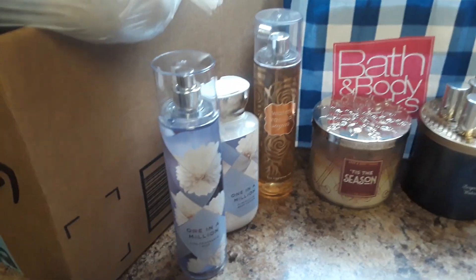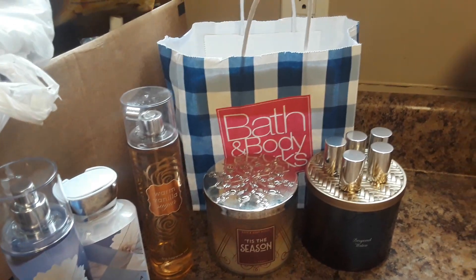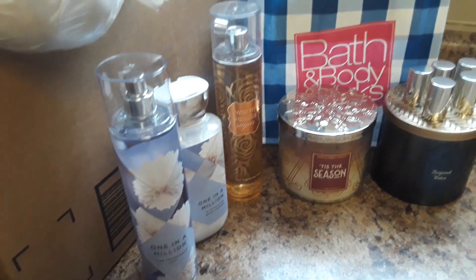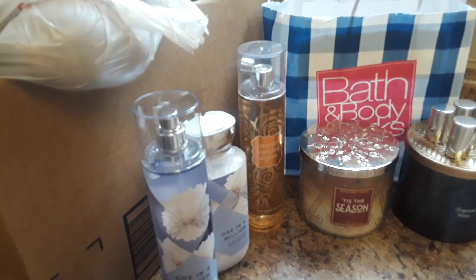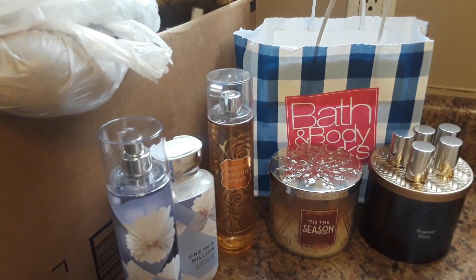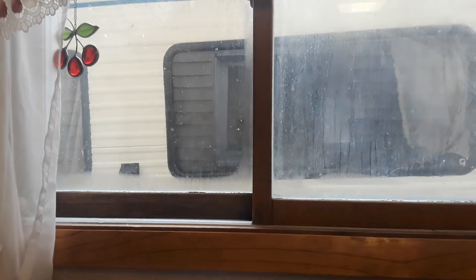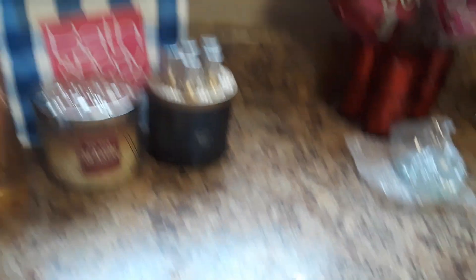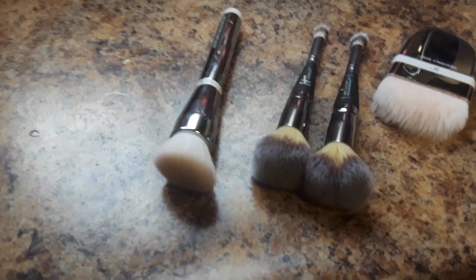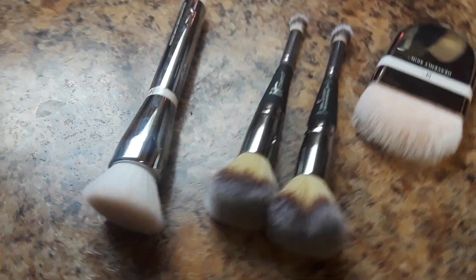This is from Bath and Body Works, and also from Pet Supply Plus — we got a bag of dog food, which won't be in the video because it's in the motorhome outside. You can see the motorhome out the window there.